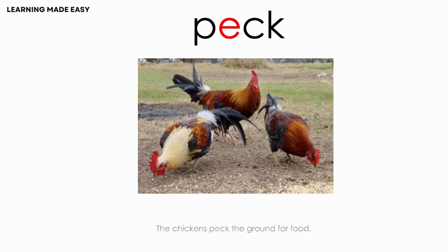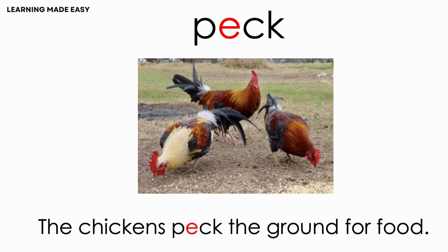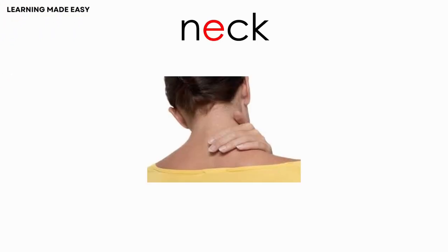PEG. The chickens peck the ground for food. WEB. HEAD.